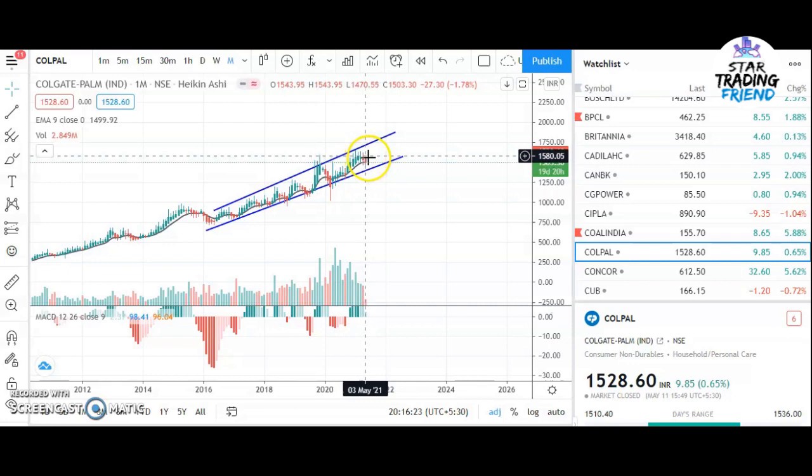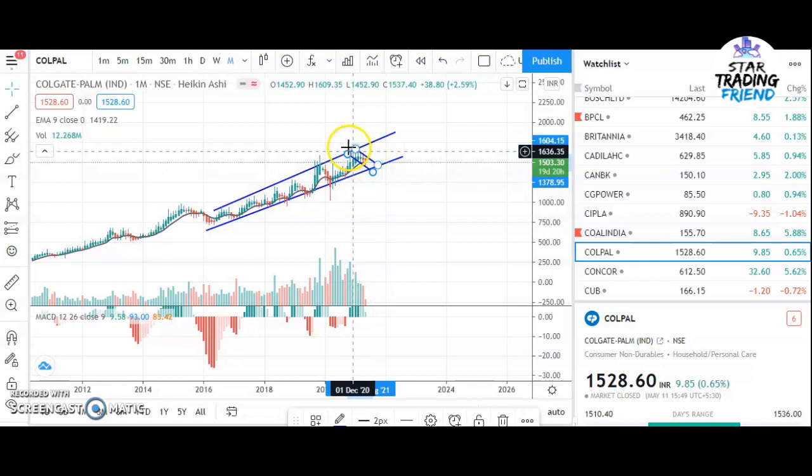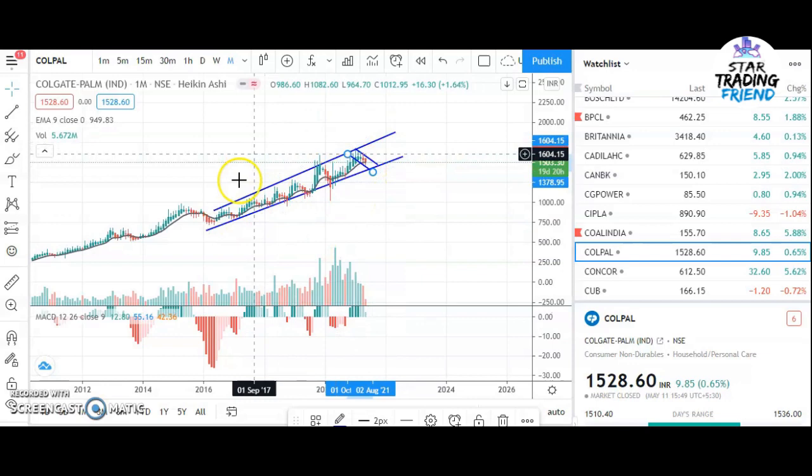Recently, two red candles have formed, meaning the stock is falling a little. Let me draw the trend line here and see what is the status and what is going on with the stock right now. You can see it is in a downtrend - the two candles are pushing the stock down so the price is coming down. When you go to the weekly chart, always start with the monthly chart first, then you can think about putting your money in this stock.